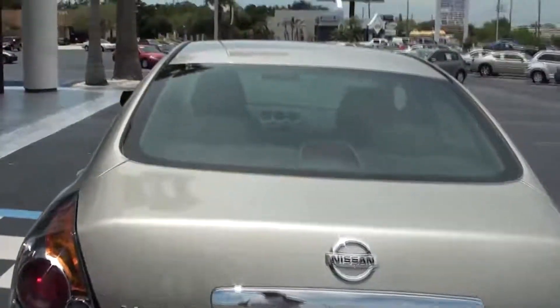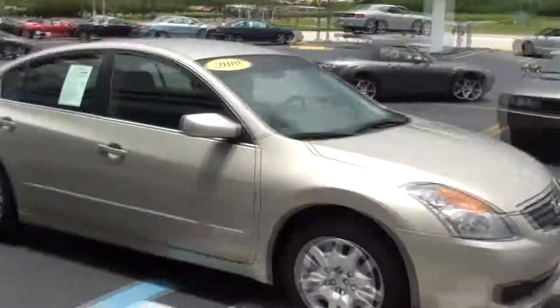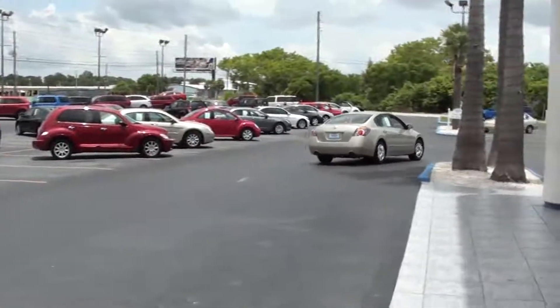It comes with an auxiliary input for your iPod or your MP3. This vehicle also gets about 31 miles to the gallon on the highway, so you get to save a lot of gas.